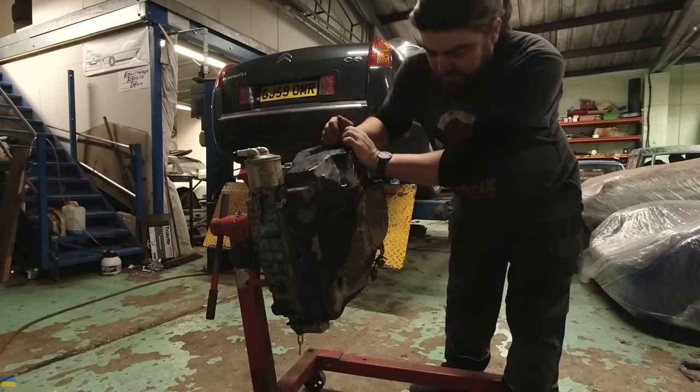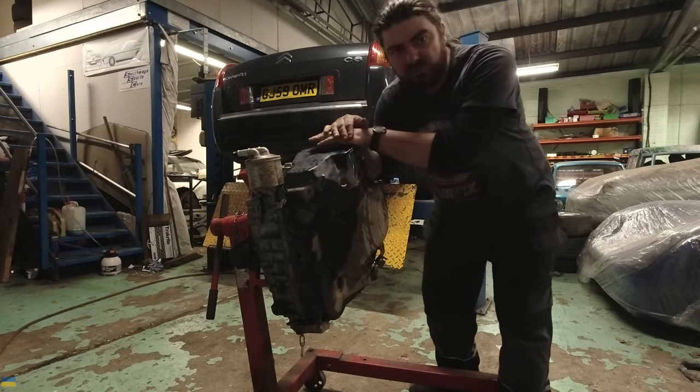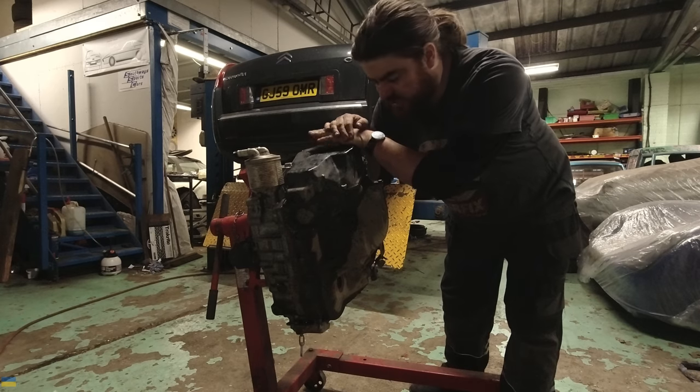It's a good box. Six speed. Heavy. But yeah, they are good. They're good boxes if you keep the oil changed. If you don't keep the oil changed, you get trouble.